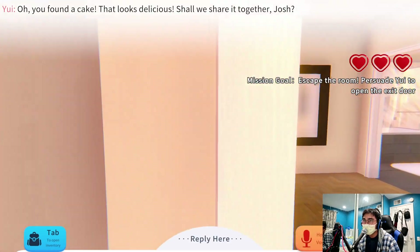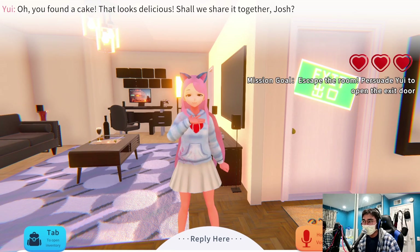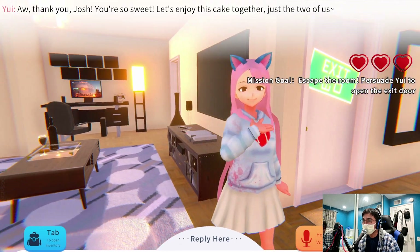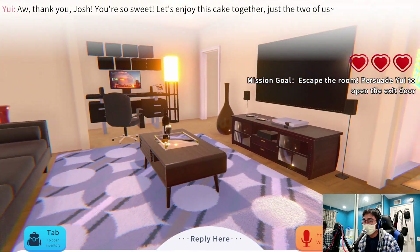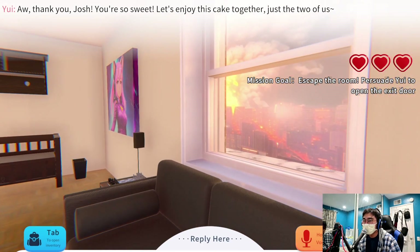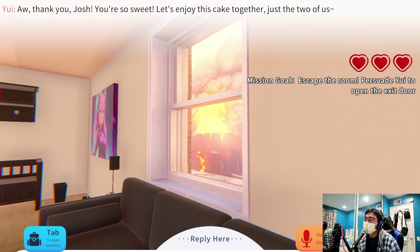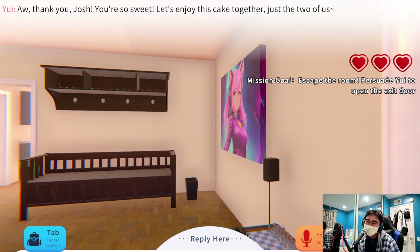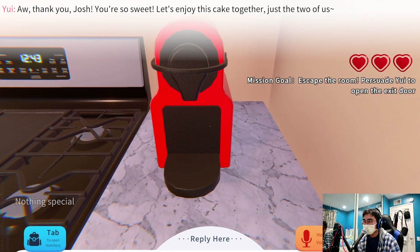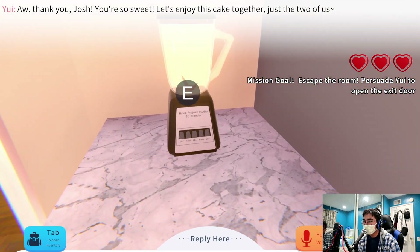You got a cake. 'Oh, you found cake! That looks delicious, shall we share it together?' I send it as a gift. 'Oh thank you Josh, you're so sweet! Let's enjoy the cake together, just the two of us.' She's just staring at me like usual. There's still eternal damnation going on outside the window. I wonder if North Korea set that off — that is such an edgy joke, I'm sorry.